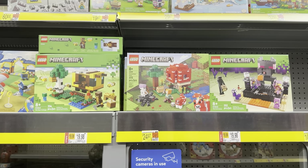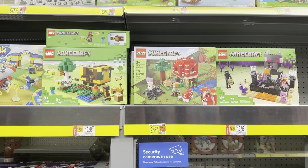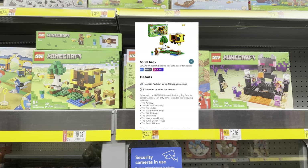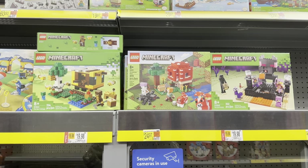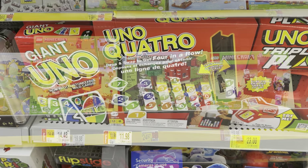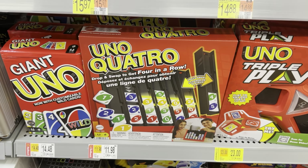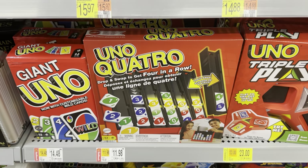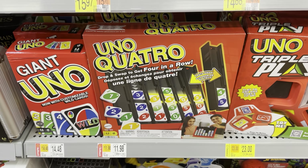If you have kids that love Minecraft, these Lego Minecrafts are on rollback for $19.98. We have a $3.50 Ibotta rebate which would make these $16.48 each — a pretty great deal considering regular price they are $24.97. The last clearance item I found in the toy and game section with an Ibotta rebate is the Uno Quattro. My store has it listed at $11.98, and we have a $4.00 Ibotta rebate that would make this only $7.98.